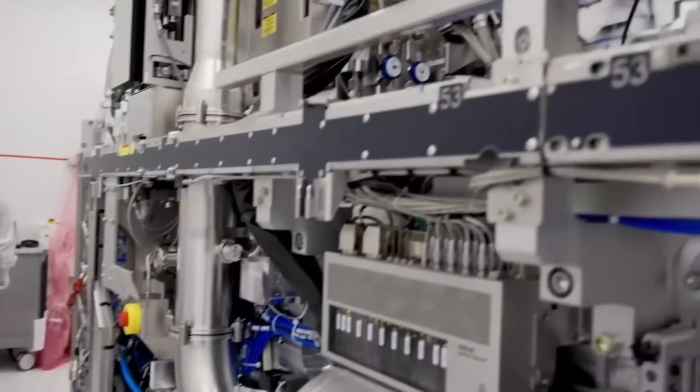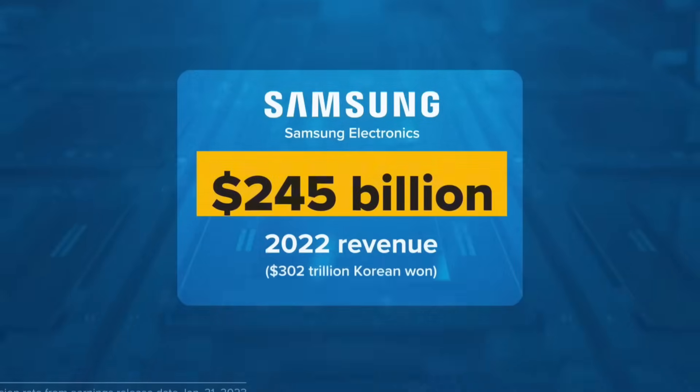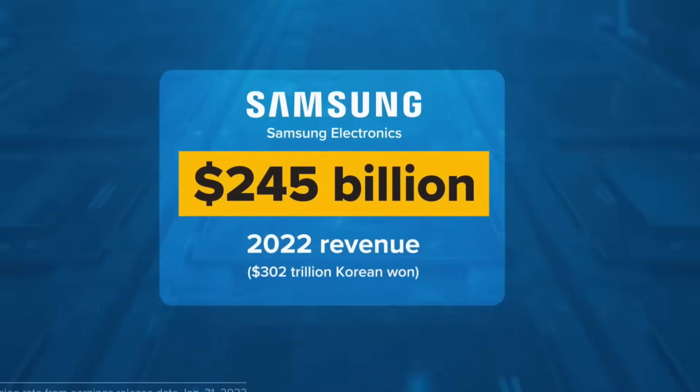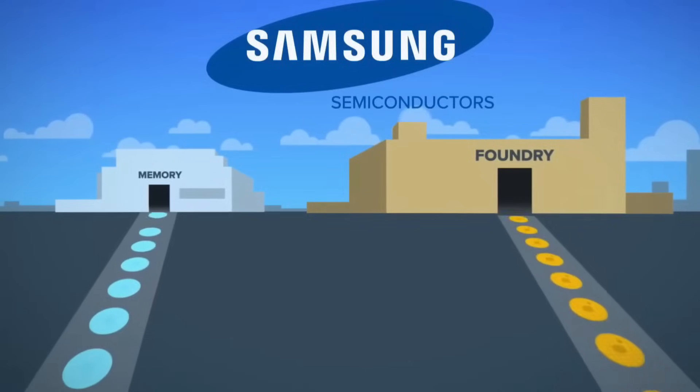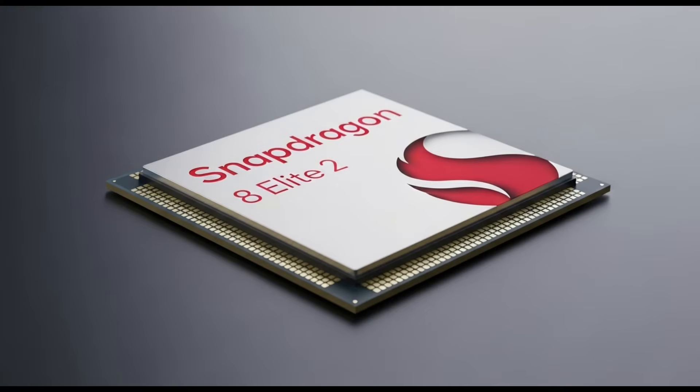And because of that, mass production may not happen until next year. So for now, Qualcomm's main Snapdragon 8 Elite 2 chip, known simply as SM8850, is still firmly tied to TSMC's 3nm process.